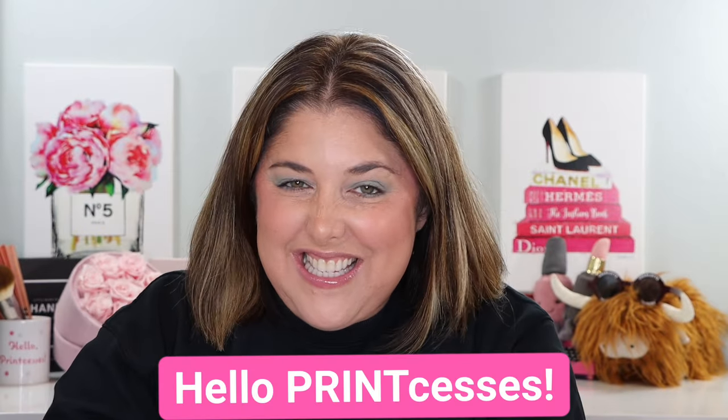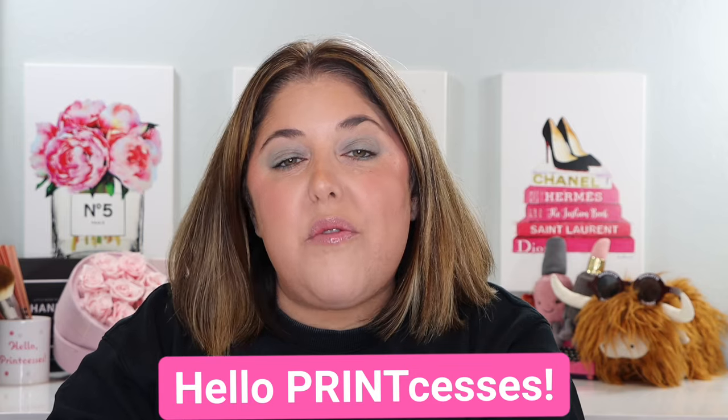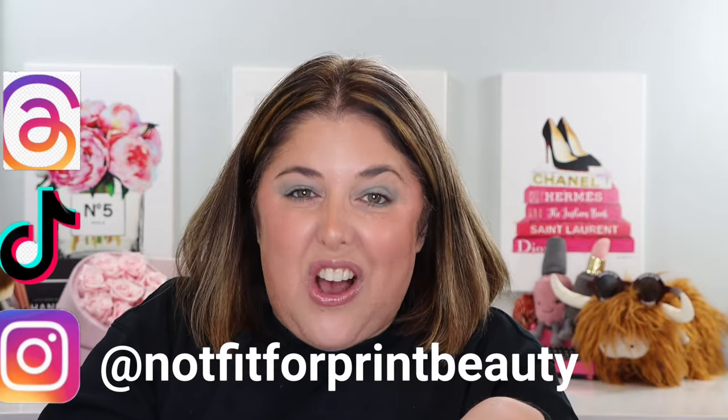Hello, Princesses, and welcome back to Not Fit for Print Beauty with me, Rebecca. Today we have what you saw in the preview. I had to do a preview on this one because we have six different products to look at. I'm thrilled to have you here. Don't forget that you can also follow me over on Instagram, TikTok, and on Threads.